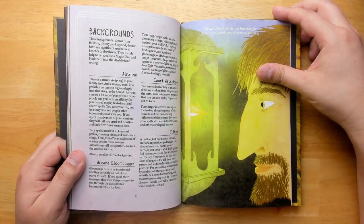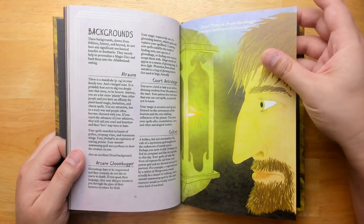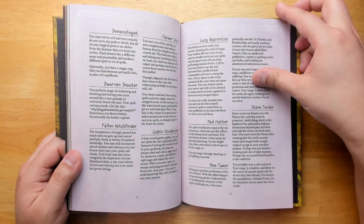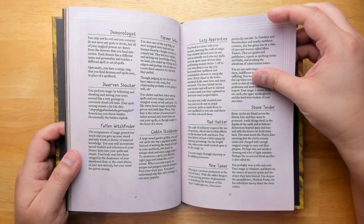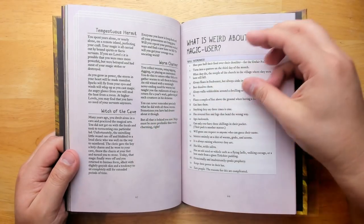We have some backgrounds. These don't necessarily add any special abilities — they just add more detail if you want your character to have a little more specificity. So you could have been a court astrologer, a cultist, a demonologist, a dwarven shouter, a fallen witch finder, a goblin stink binder, a mad hatter, or a tempestuous hermit.